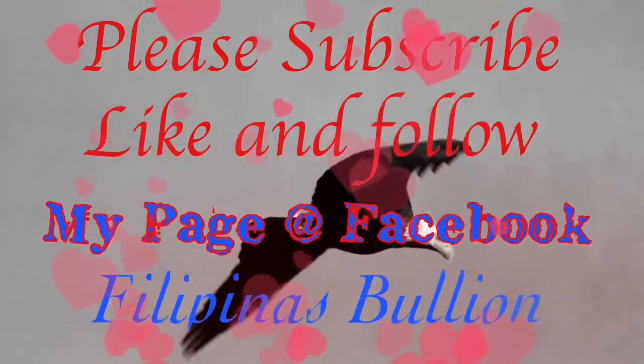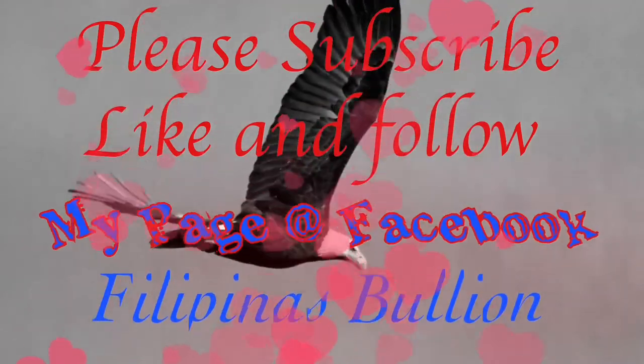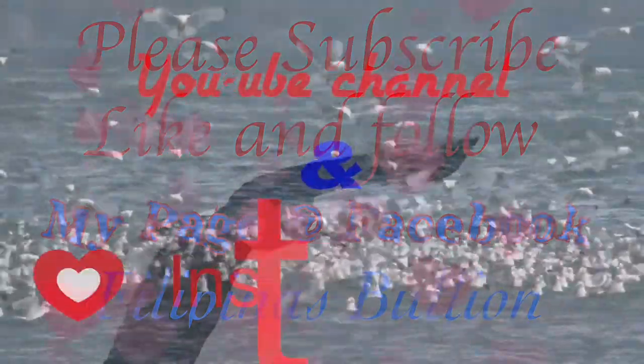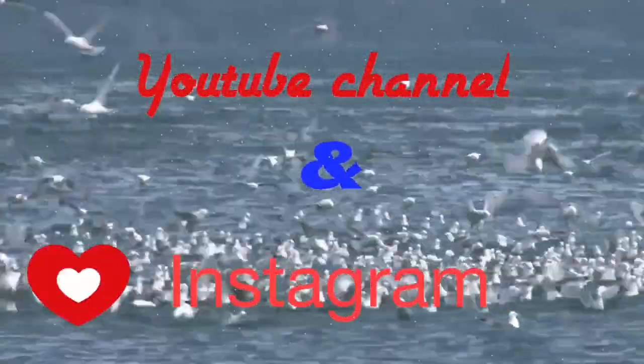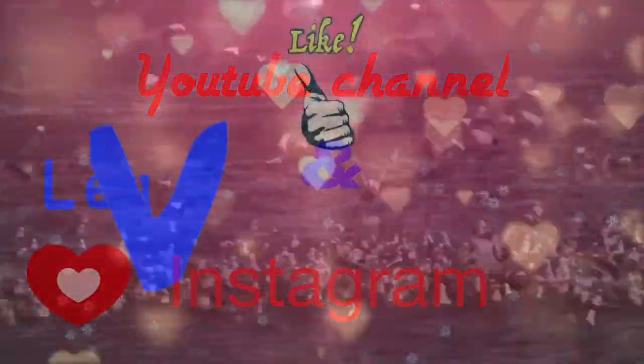Don't forget to follow my Facebook page HolopinosBuyun, as well as my Instagram and YouTube channel. Leave a comment, like, and don't forget to subscribe to keep posted for new videos. Thank you for watching.